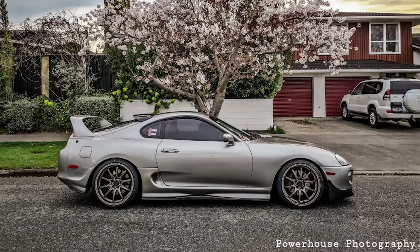Up next we have a 1997 with some Rays CE28Ns — 19 by nine and a half plus 22 offset up front and 19 by 10 and a half plus 22 offset in the rear. Wrapped in some Achilles ATR Sport tires in 235-35 and 275-30, all sitting on some BC Racing coilovers. A couple of notes: this car does not list any fender modifications needed to get the setup to fit, and this car is also making right around 600 horsepower — making it one clean and one mean Mark IV Supra.